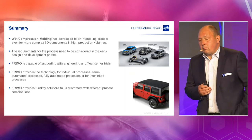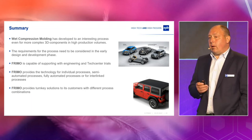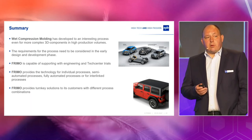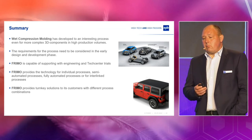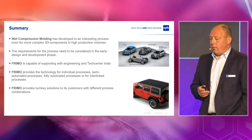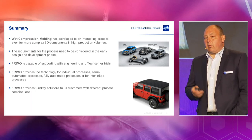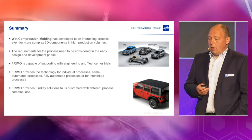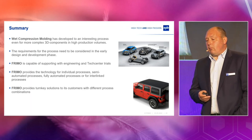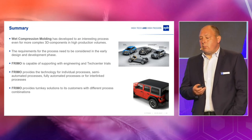In the end, wet compression molding has developed in recent years into a very interesting process, even for more complex 3D shapes and high production volumes, because of the low cycle times. Requirements for the process need to be considered at a very early stage, so we have to do some development together to figure out the right process conditions and develop the part into the right shape. If that is done early, we can support you with engineering and the tech center, and provide service worldwide — whether you want semi-automated, fully automated, or a turnkey line with follow-up processes like punching, milling, or end-of-line control.